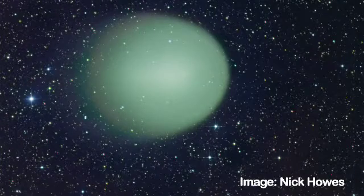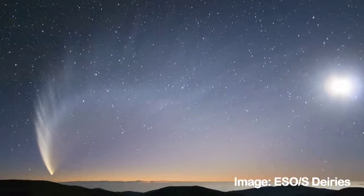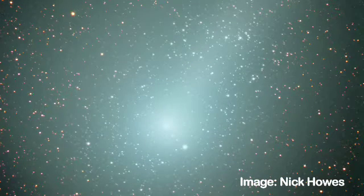When asked to picture a comet, most people think of a fuzzy coma with a long gaseous tail trailing behind it. It is this fuzzy appearance that leads to the nickname of hairy stars. The coma is the head of the comet, an enveloping cloud of gas and dust that surrounds the nucleus. The tail is a stream of gas and dust emanating from the coma and dragged away by the solar wind, meaning that the tail always points away from the sun.